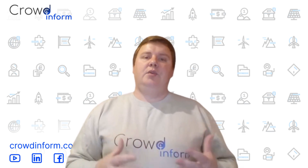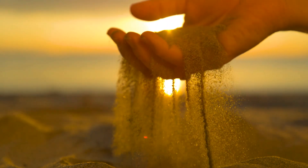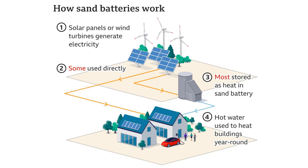Finland is pioneering an unusual yet brilliant idea: the sand battery. Here, sand is heated to high temperatures and retains that heat for months. While it doesn't directly generate electricity, it provides a powerful, affordable way to store and use thermal energy, particularly useful in cold climates.